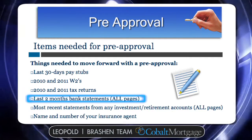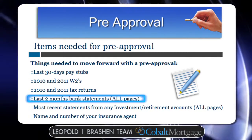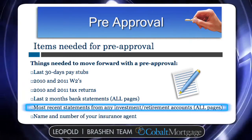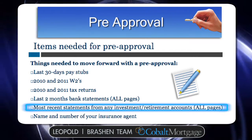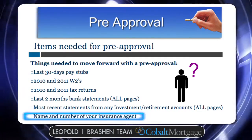Lenders also want to see the last two months of all bank statements. It's important that you include all pages — lenders want to see real bank statements, not computer printouts, actual statements with all pages. They're also going to want to see the most recent statements for investment accounts and retirement accounts, again real statements with all pages. It's also a good idea to get together the name and contact information for your insurance agent.